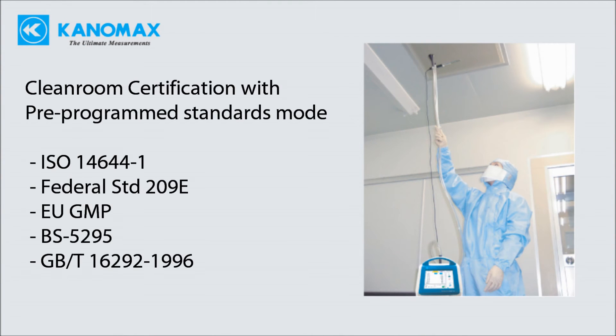Pre-programmed standards mode supports ISO 14644-1, Federal Standard 209E, EU GMP, British Standard, and China GMP. The 50 liter per minute unit is ideal for EU GMP, which requires minimum samples of 1 cubic meter. The 50 liter per minute flow rate allows these larger samples to be taken in just 20 minutes.